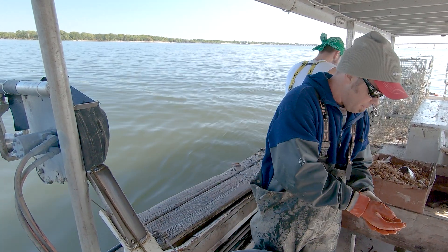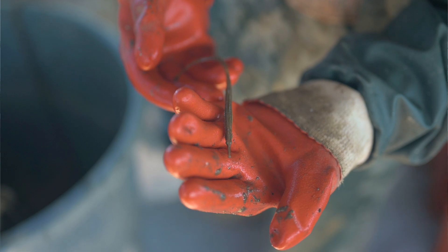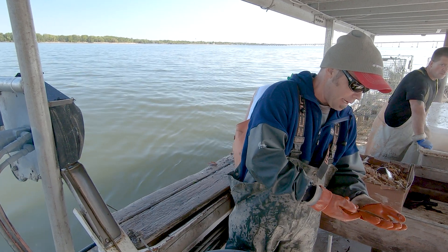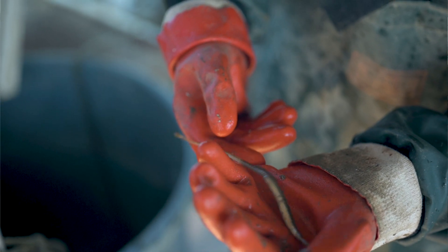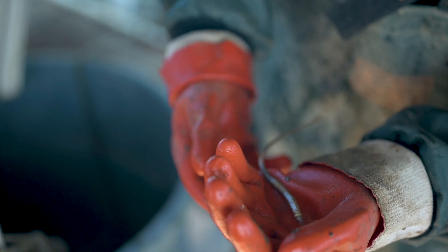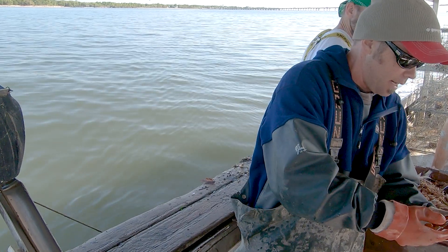I just learned the other day there's two types of fish in there. There's a northern pipefish and a dusky. Supposedly we don't get the duskies up here, but I don't know — maybe that's one right there.